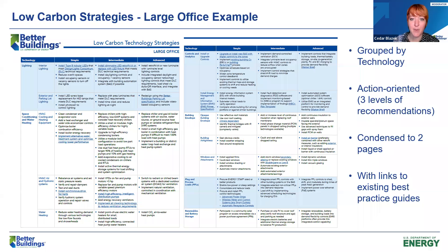The strategies are grouped by technology end use such as lighting or space conditioning, and are categorized into simple, medium, and advanced approaches. These documents are available for free online in our Better Building Solutions Center. The recommendations have been condensed into a digestible two-page format for simplicity, but they do provide many hyperlinks to more detailed best practice guides, especially for some of the more complicated technology strategies.